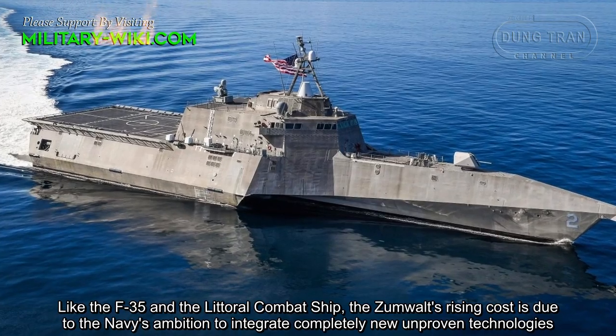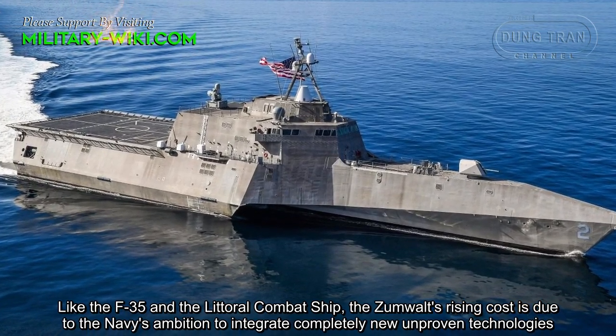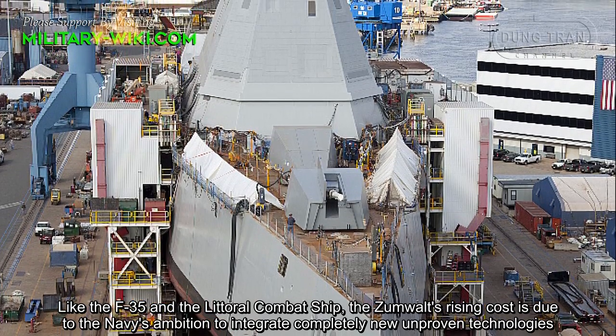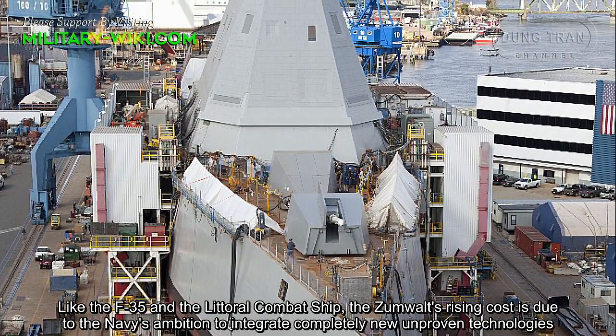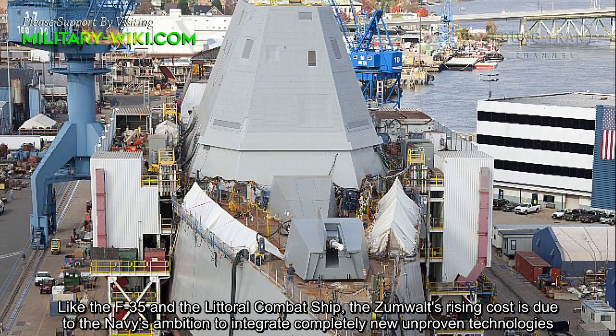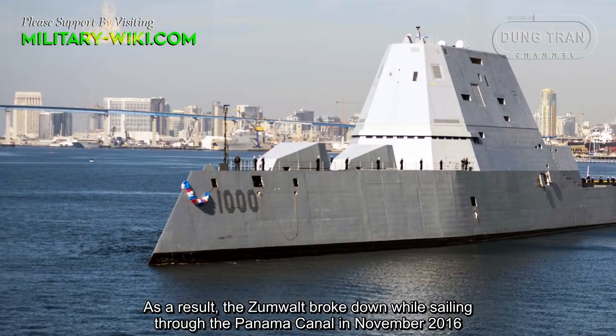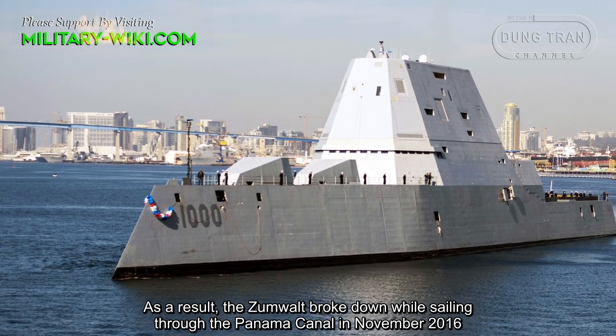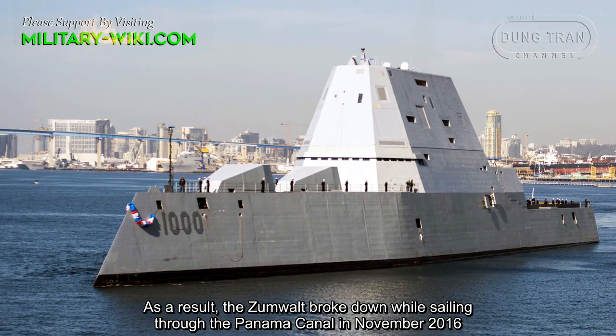Like the F-35 and the Littoral Combat Ship, the Zumwalt's rising costs are due to the Navy's ambition to integrate completely new and unproven technologies. As a result, the Zumwalt broke down while sailing through the Panama Canal in November 2016.